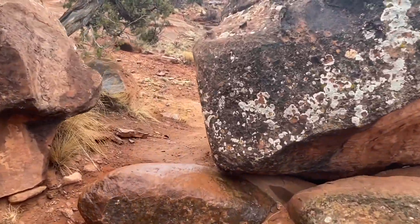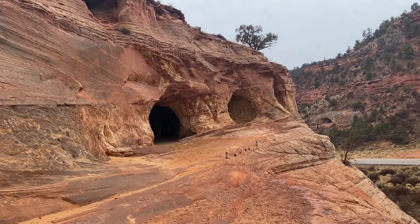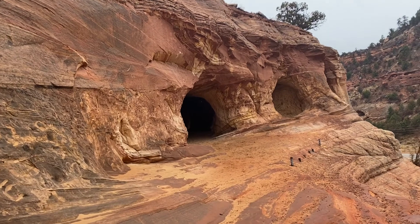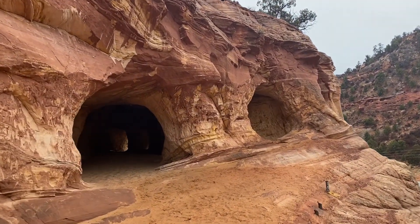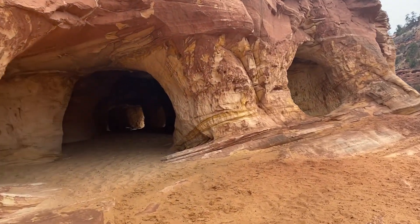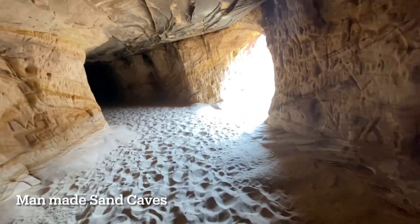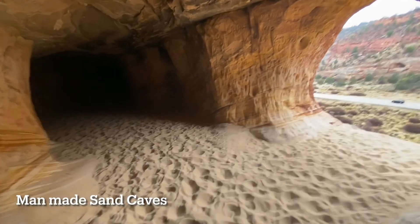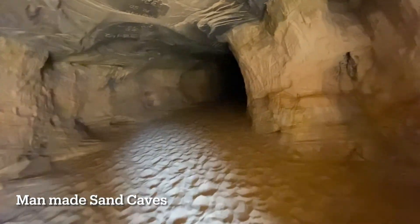The easiest way up is to go as far to the left of the rock face as you can and make a few switchbacks until you get to the top shelf, where you can then walk straight across to the caves. These sand caves were man-made when mining for sand began in the area. The mining process was short-lived, and now we have these spectacular caves to explore.